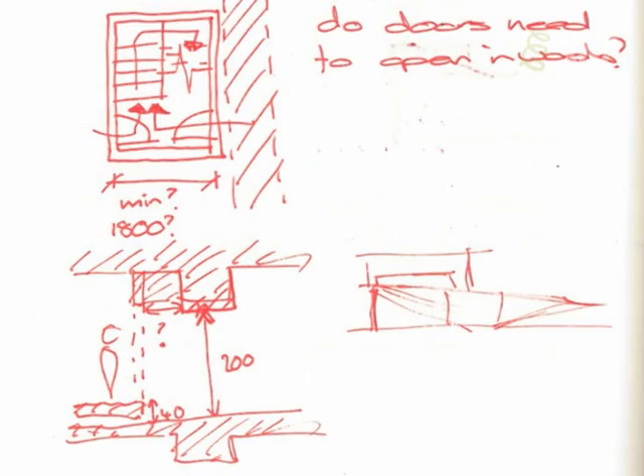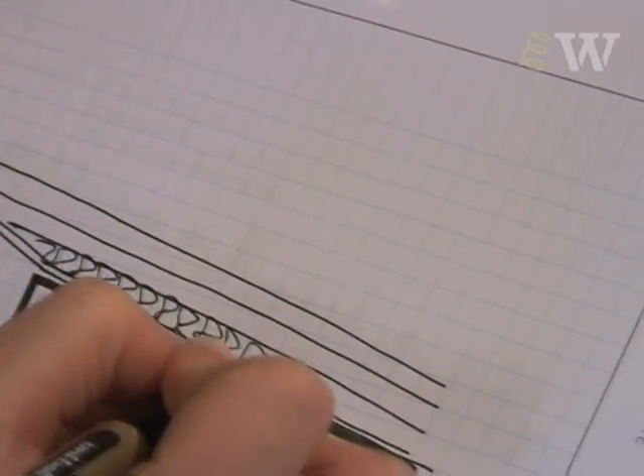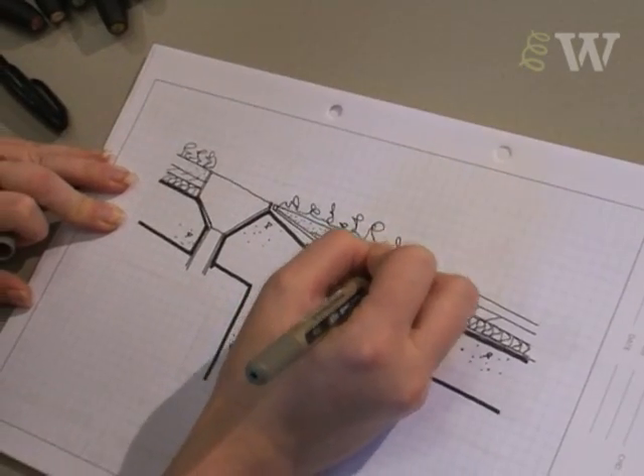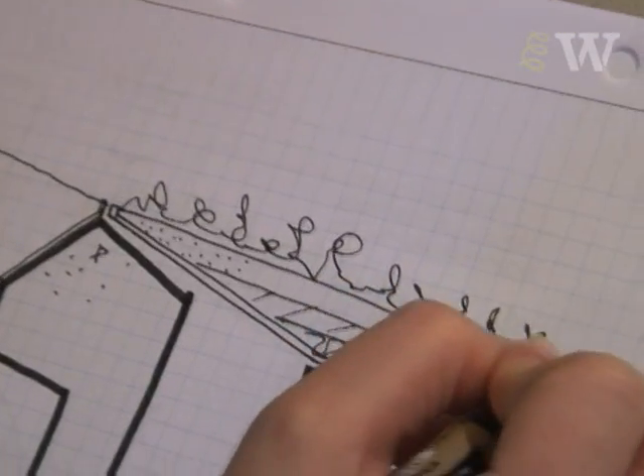As long as everyone understands the idea, you can work out the sizes and the actual positions of things later. You can sit there in a meeting with a piece of paper and everyone can be contributing to it. You wouldn't have the same feeling if it was a computer. The biggest thing with sketching, often, is speed.